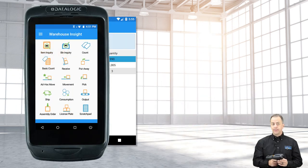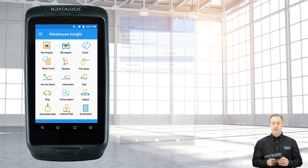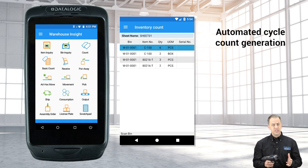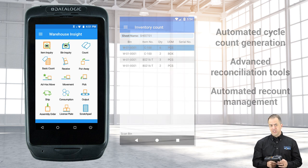Highlights include the Inquiry app, which enables users to instantly view detailed information like location and quantity about a specific warehouse item. The Inventory Count app provides a better method to manage full physical inventory counts and cycle counts, with automated cycle count generation, advanced reconciliation tools, and automated count management.